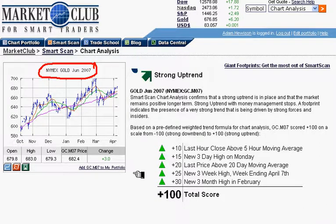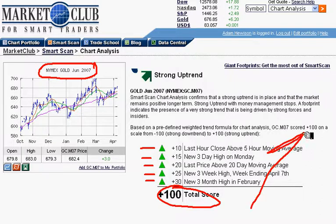And as you can see from all of our indicators, it's in a very, very strong position, very strong uptrend. In fact, it's 100%. And that means the trend is up and likely to continue going up.